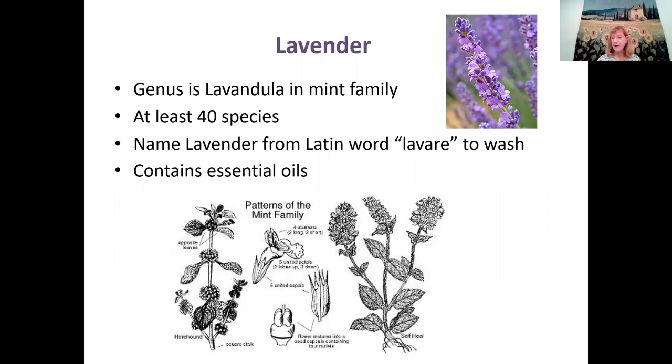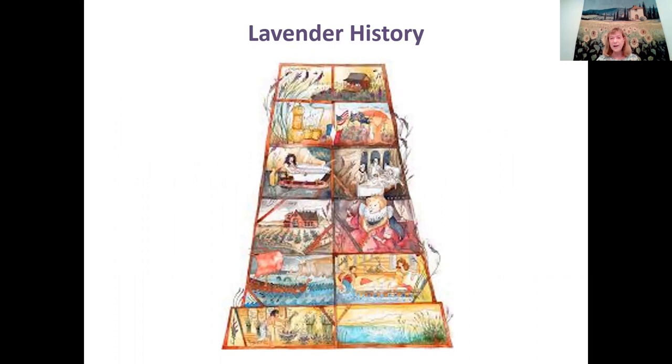Lavender history is really fascinating — it was a really important plant throughout history, since the ancient Greeks and even Syrians. There is a long history of lavender from Syrians, ancient Greece, Egypt, Rome, the Middle Ages, and the Renaissance, all the way up to today. This plant had so many desirable characteristics, and it was spread to other areas of the world at a rapid pace because it was considered a pretty valuable plant.